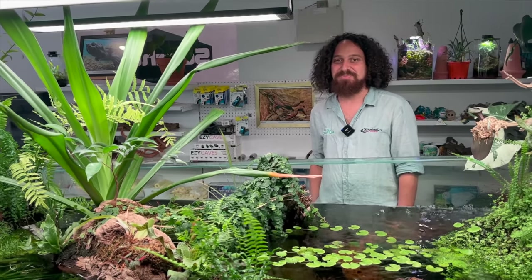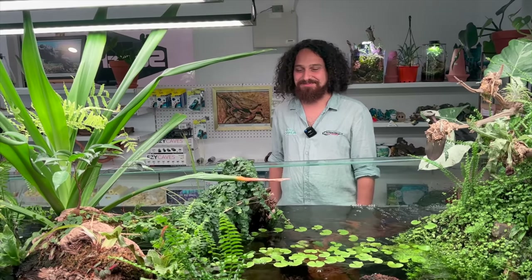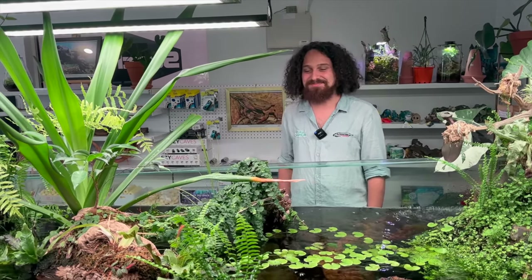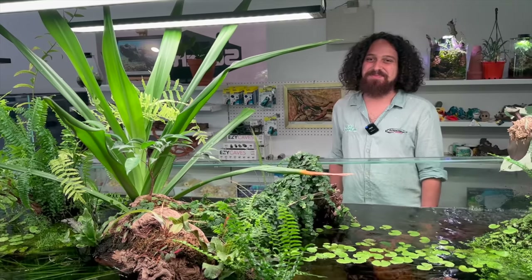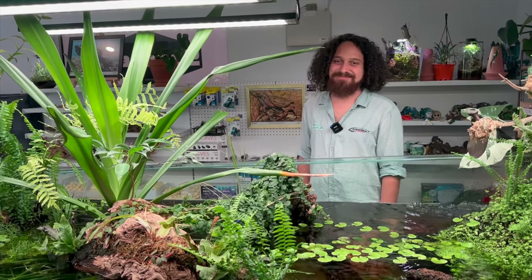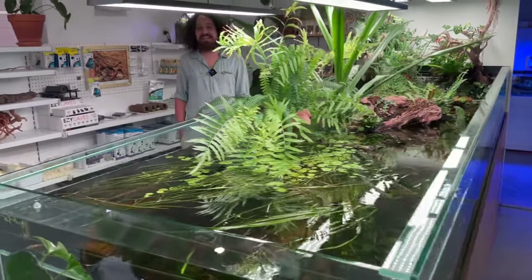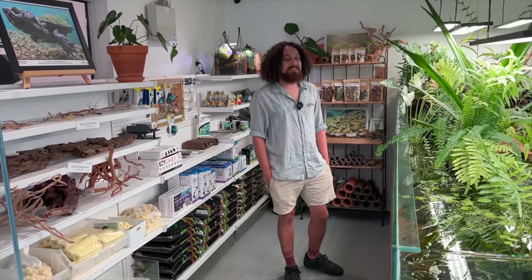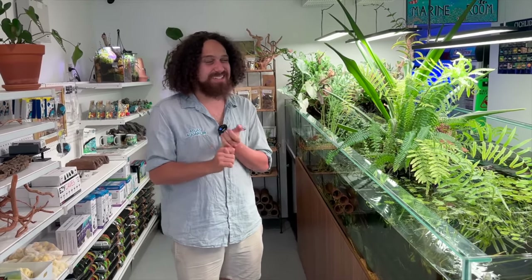There are so many people out there with a similar background — years of experience in freshwater and always a little curious about the dark side, the salty marine side. Your story is pretty familiar to a lot of viewers. We've got to just take in this river tank because it's something pretty special. There's no sump — it's just the closed loops, and it does have a sand filter under it. One of the pumps runs through a sand filter and actually a chiller, because with six pumps the heat builds up.